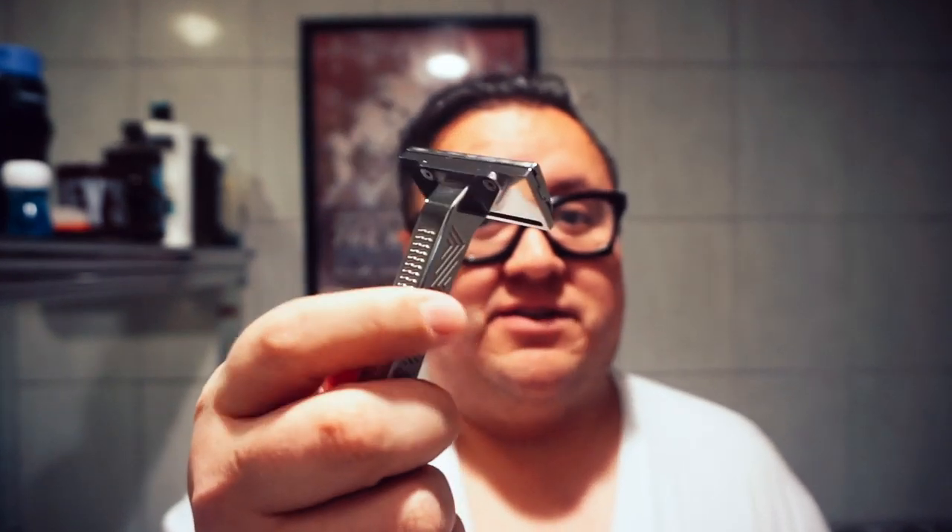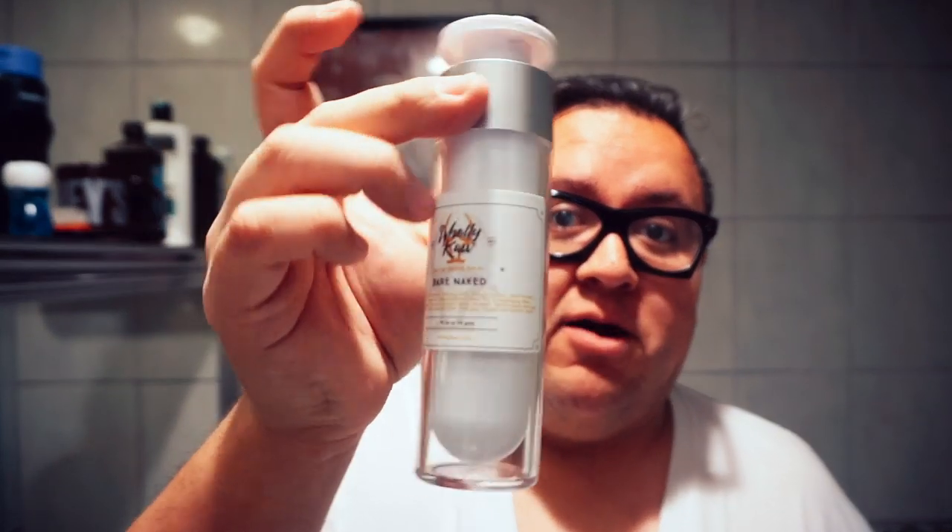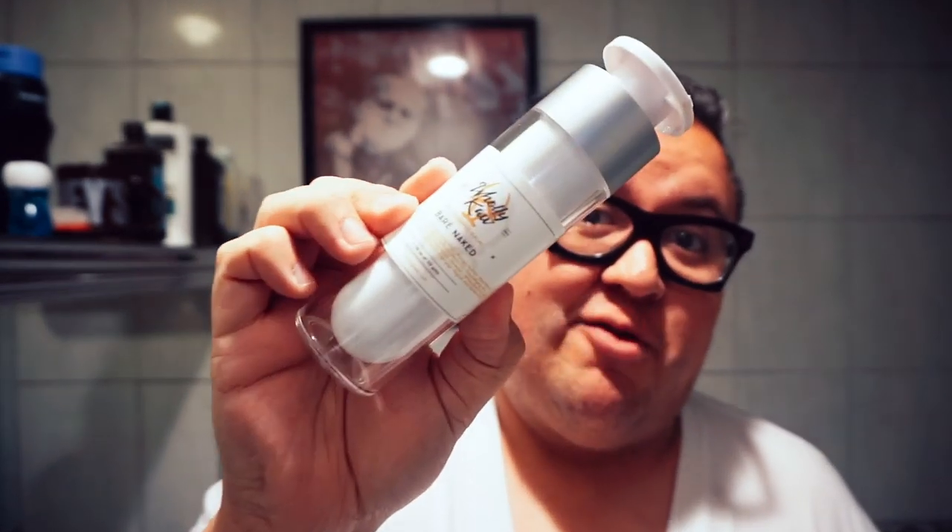For my razor, I am using my favorite razor of all time — the Paradigm Single Edge Titanium Edition with the Schick P30 blade. As always, for my balm, the Holy Cow Bare Naked Balm, which has again become a regular in all of my daily shaves.